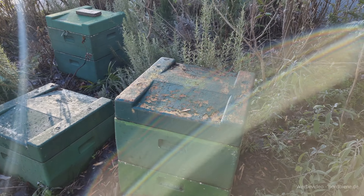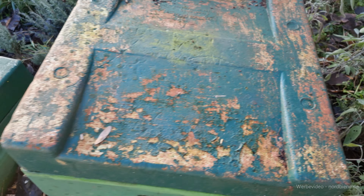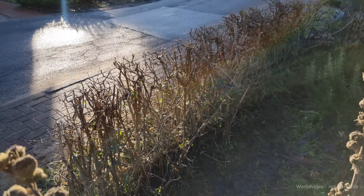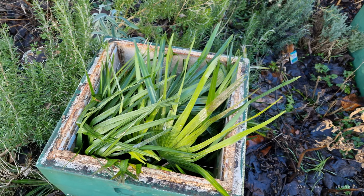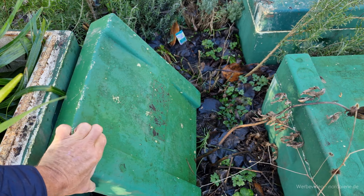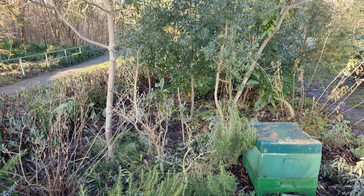Hier haben wir die Banane – das kann auch drauf bleiben. Das sind Zwergpalmen – die werden keine Probleme gehabt haben. Die werden gleich ausgepackt, da kann man ruhig den Deckel aufmachen, damit sie Luft bekommen. Das wird für die Zwergpalmen kein Problem gewesen sein – die anderen mache ich nachher auf. Sieht alles sehr gut aus.